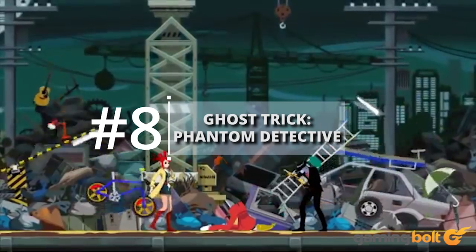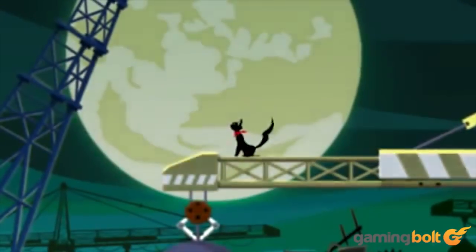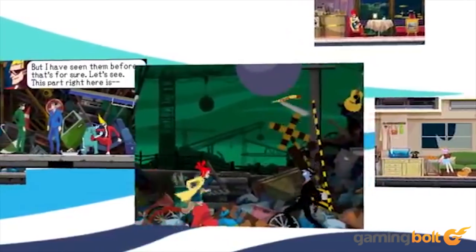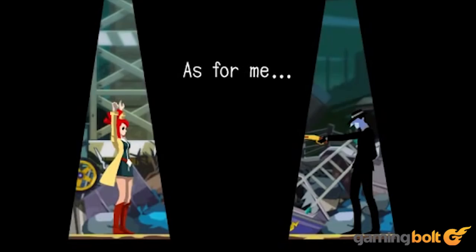Ghost Trick Phantom Detective — while not many of you might have heard about Ghost Trick Phantom Detective, let me assure you that this is a game worth playing at least once in your lifetime. The game is structured in a way that it has plenty of twists and turns, just like a great movie, and before you know it you'll be completely absorbed within its confines. Players can possess and manipulate objects and use powers of the dead as they find the truth behind their own death.